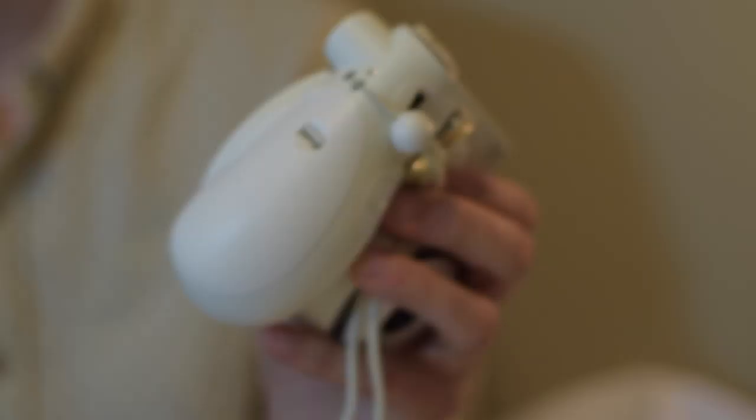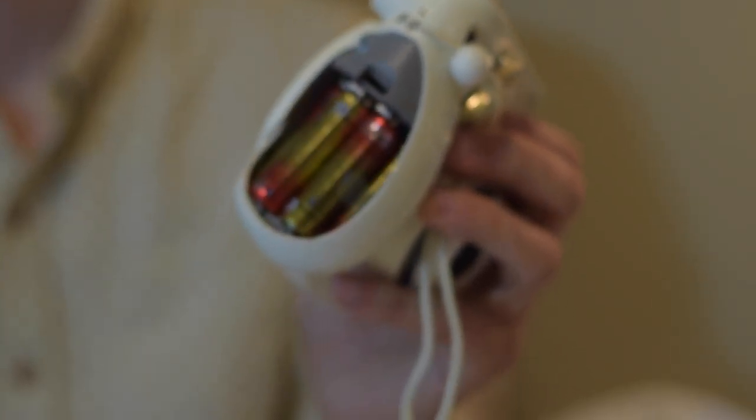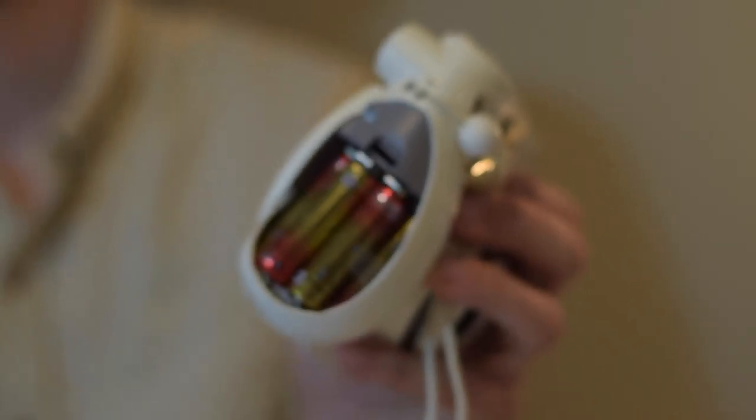The first camera we're going to talk about is the Fujifilm Instax, which is this guy right here. It comes in a lot of different colors and has a pretty modern, sleek design. How this camera works, essentially, is it runs on batteries — four AA batteries — which go in right here. You load the film in on the back, kind of just pop it in, and you're ready to start shooting.